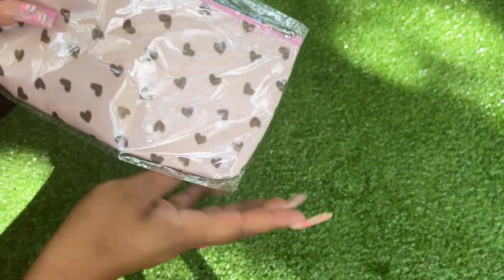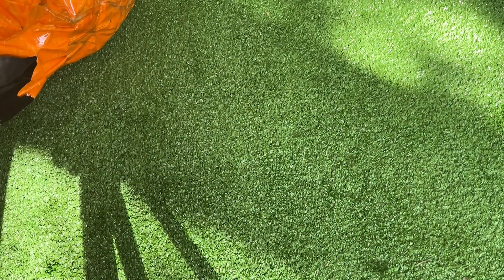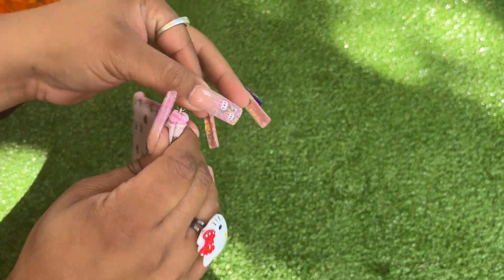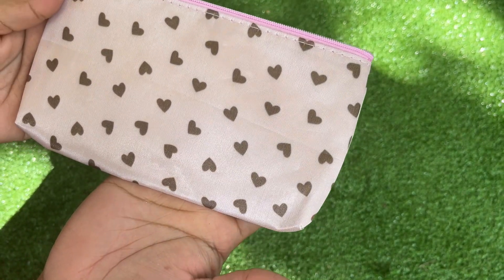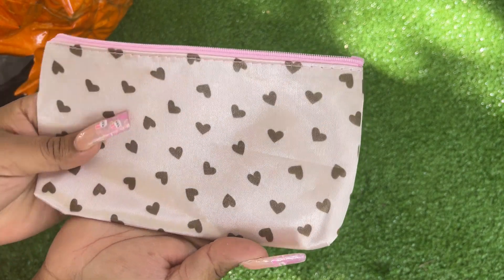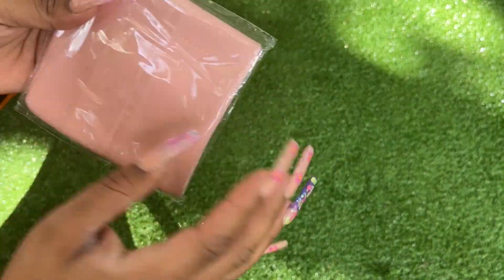I picked this up — I thought it would be lighter but it's not. This is what it looks like without the plastic — it's just like sheen items. It's like a very muted pink, or more like a beige if you will.